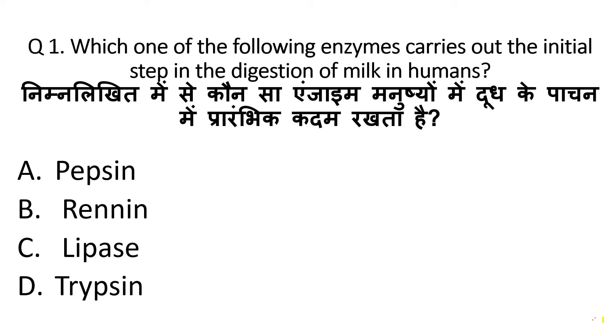The question is: which one of the following enzymes carries out the initial step in the digestion of milk in humans? Which enzyme digests the milk protein, we have to tell. So, the correct answer is Pepsin. Pepsin is the milk protein digesting enzyme in the stomach.